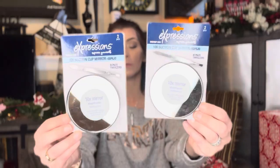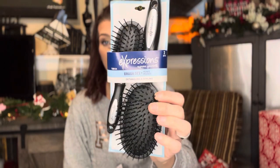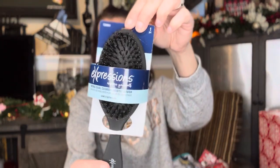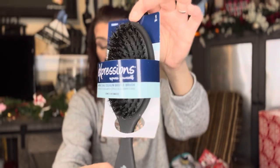I was looking for these because I've been wanting one for my own bathroom, and I picked up another one to use as a stocking stuffer. This is an Expressions 10x Suction Mirror — a non-Dollar Tree brand. I got one for me and one for someone else. Then we've got some brush sets — Expressions two-piece detangling brush set in black. You get the big one and the small one. I also picked up a men's brush as a stocking stuffer.